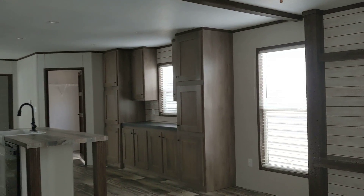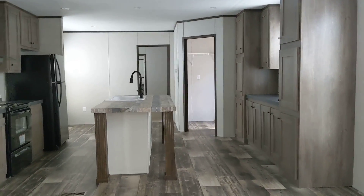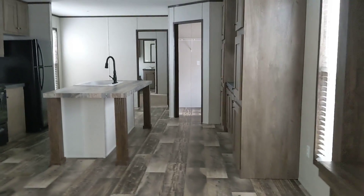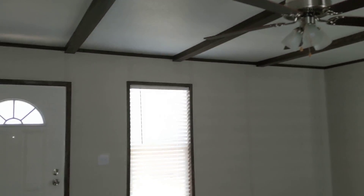You've got the built-in entertainment, eat-at island, faux beams, and ceiling fan in the living room.